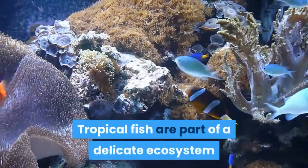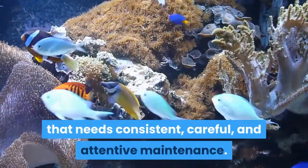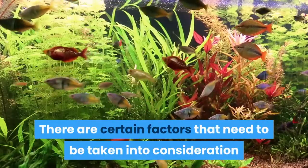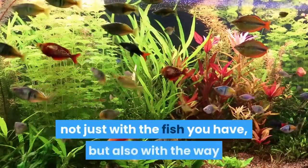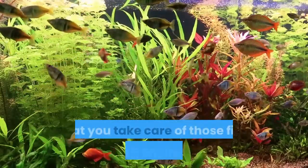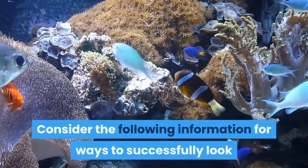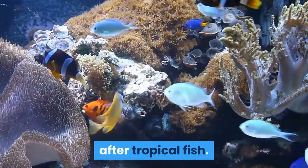Tropical fish are part of a delicate ecosystem that needs consistent, careful, and attentive maintenance. There are certain factors that need to be taken into consideration — not just with the fish you have, but also with the way that you take care of those fish and their environment. Consider the following information for ways to successfully look after tropical fish.